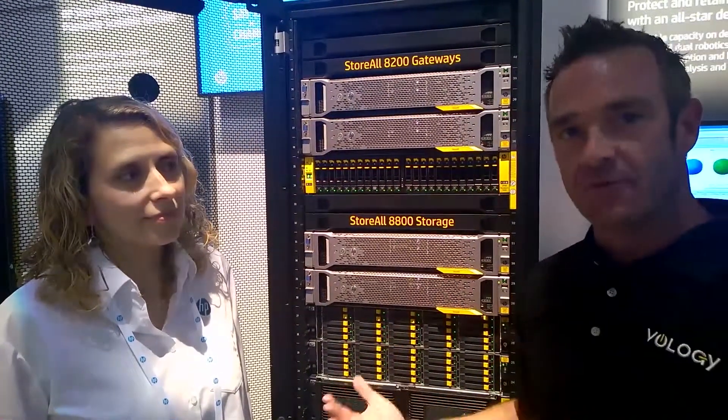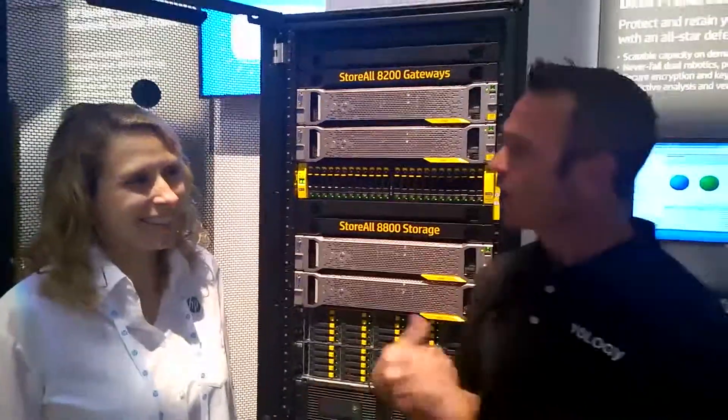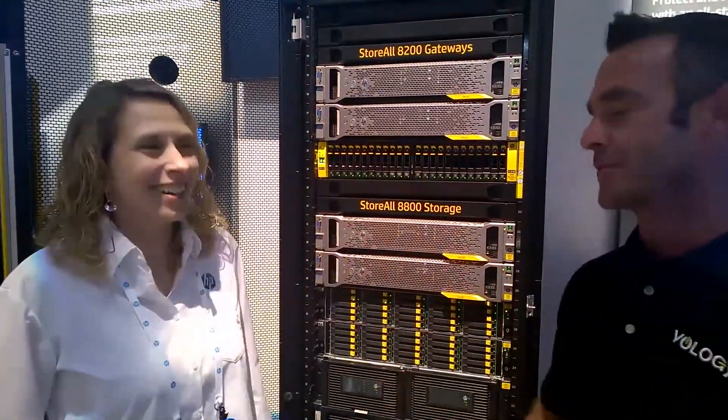Kim was just giving me some really exciting numbers, so I want to kind of go over that. You were saying that we had established an extremely large file — I'll let you tell it, you're the expert.